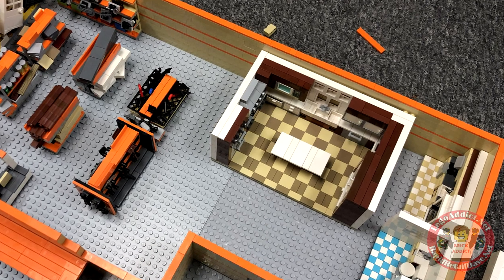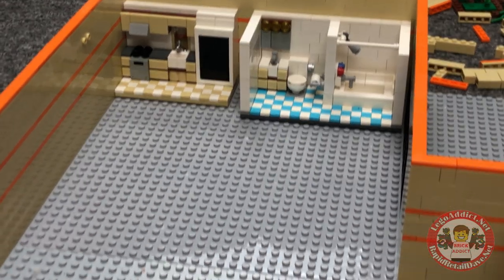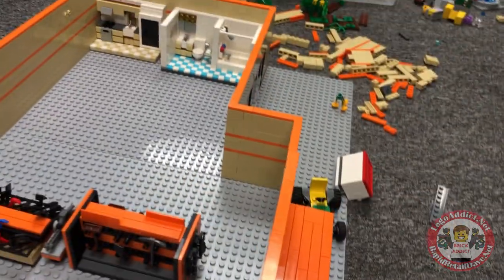Is it too big, or do you think it's cool enough that it'll look just right inside the Home Depot? I've got mixed feelings about it, but I value your opinion and your comments, so please let me know what you think.